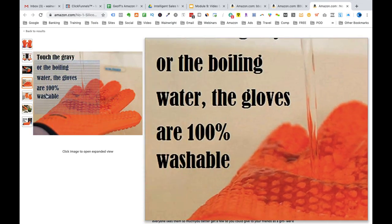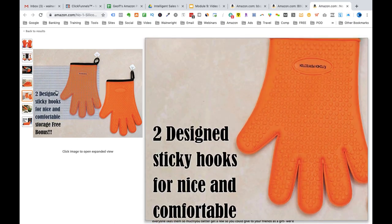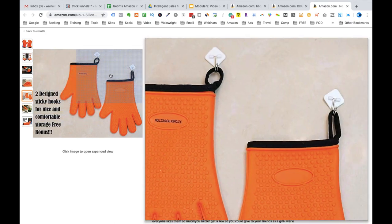You have to make sure it's on a white background. The images must look top quality, presented in the best way, and you'll do very well.